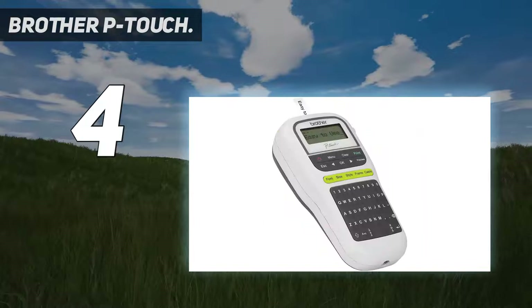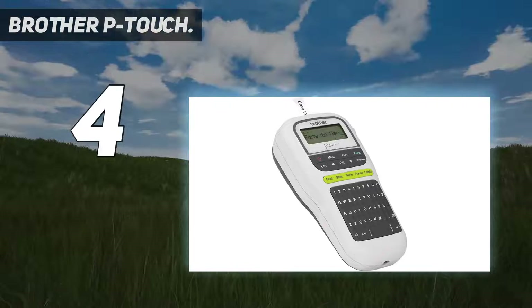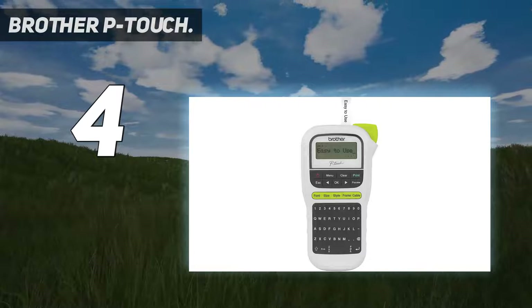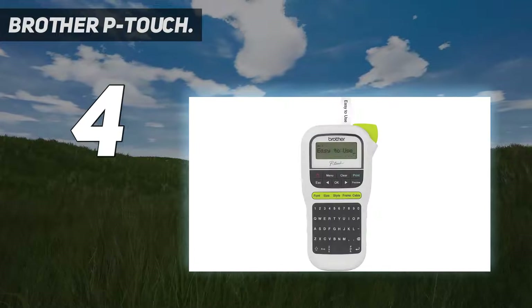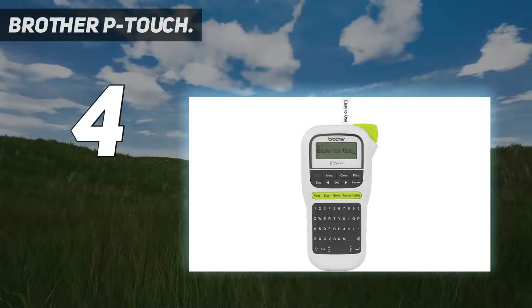It supports three fonts, 14 frames, and more than 250 symbols so that you can print customized labels. The label maker features a small QWERTY-style keyboard with one-touch keys for easy access to fonts, frames, and symbols. There is a graphical display to read and view the label before printing.